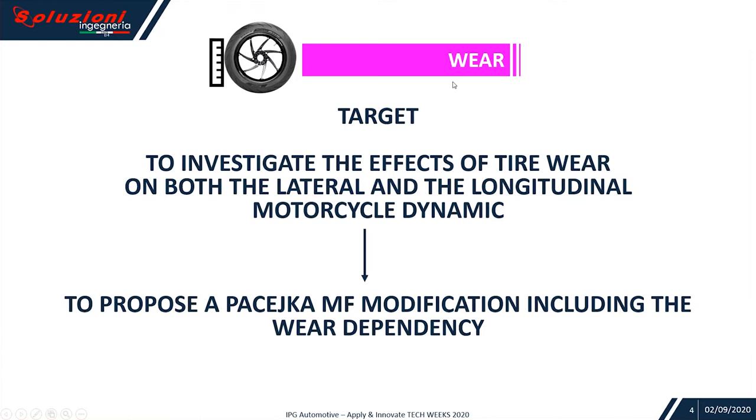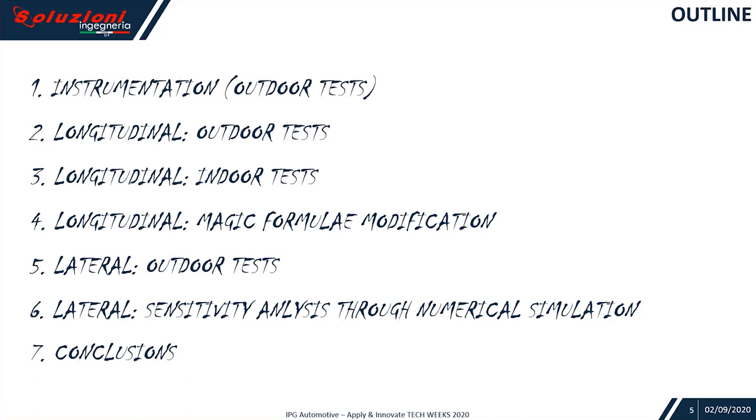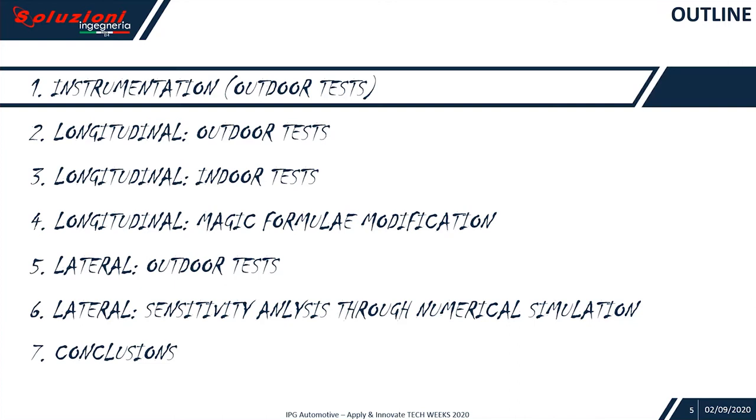The target of my presentation is focused on wear, and it is to investigate the effects of tire wear on both the lateral and the longitudinal motorcycle dynamic, and to propose a Pacejka MF modification including the wear dependency. About the outlines, we will see instrumentation about experimental outdoor tests, some longitudinal tests and indoor tests, longitudinal magic formula modification, lateral outdoor tests, lateral sensitivity analysis through numerical simulation, and finally, conclusions.